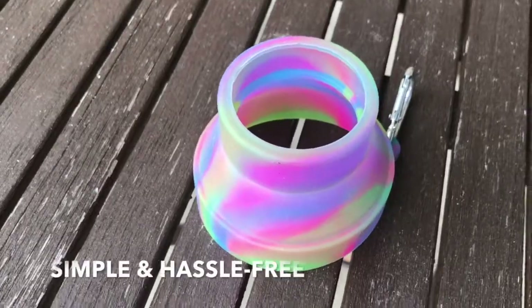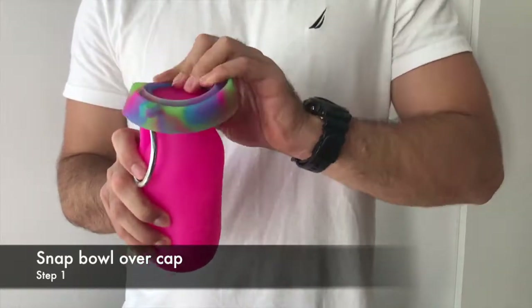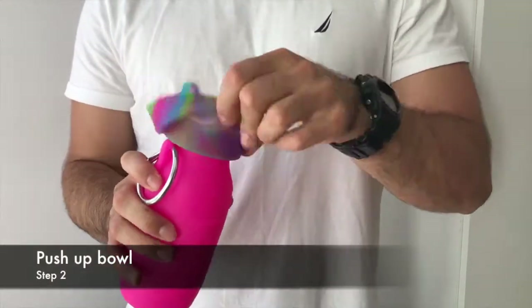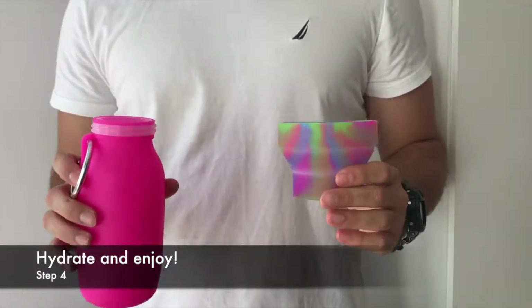Using Booby's multi-use bowl is simple and hassle-free. Step one, snap on the bowl over the cap. Step two, push up. Step three, twist off. And step four, pour water and enjoy.